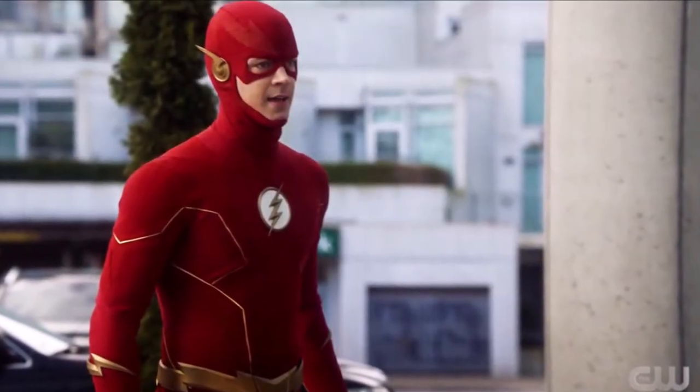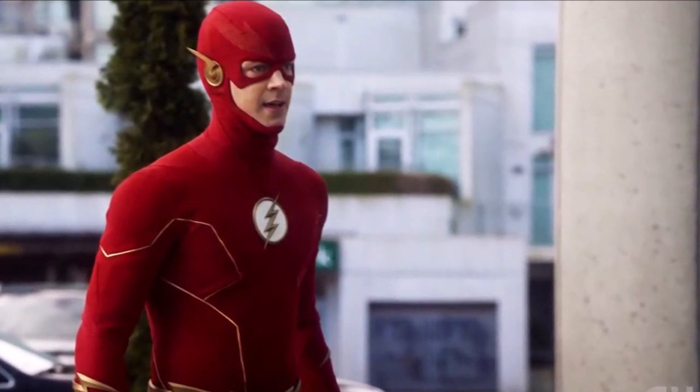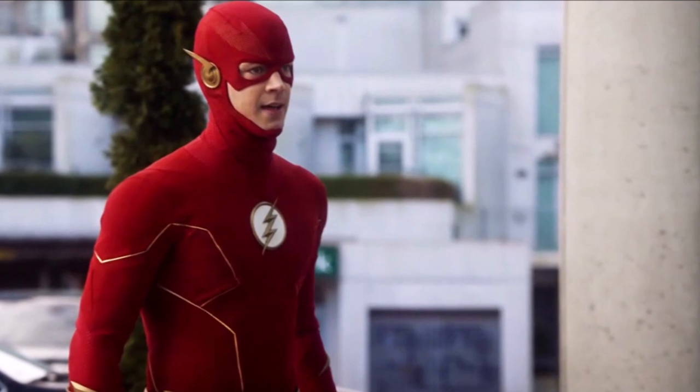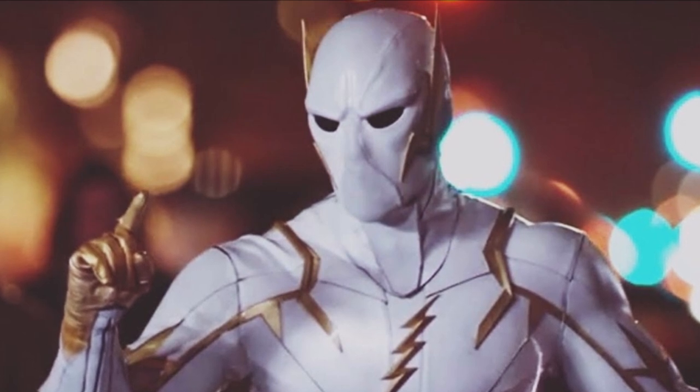The Flash's 150th episode and the Season 7 finale will be a two-part episode. The episodes are titled 'Heart of the Matter' and 'Heart of the Matter Part 2.'